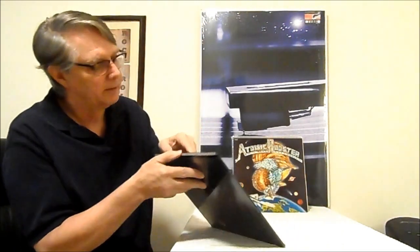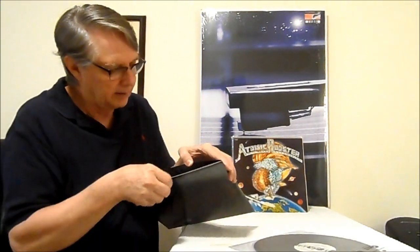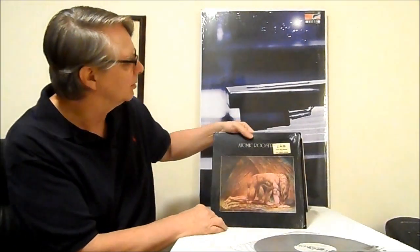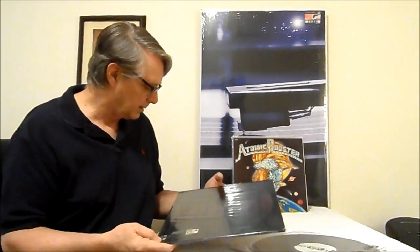Up next, Atomic Rooster — Death Walks Behind You. Now this is one of those Akarma reissues. Akarma — if you haven't got any of them — they're made in Italy and their covers are super thick. That's the best thing the Akarma label does: really, really super thick covers. Virgin vinyl pressing, 180 gram, heavy quality sleeves. I bought this a number of years ago. Here's the Akarma label. This is a really good record.